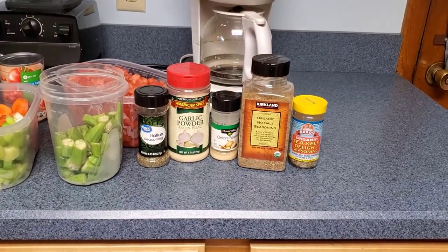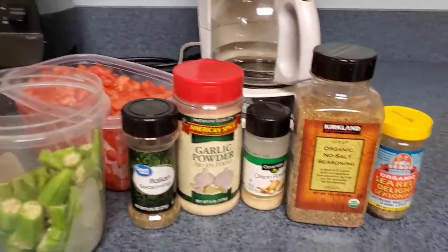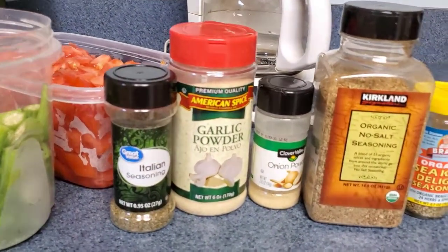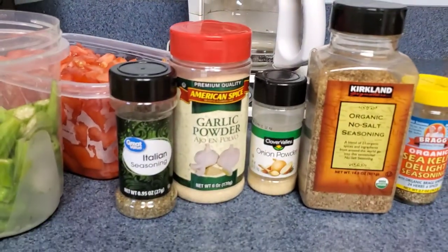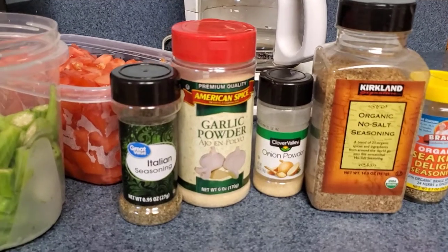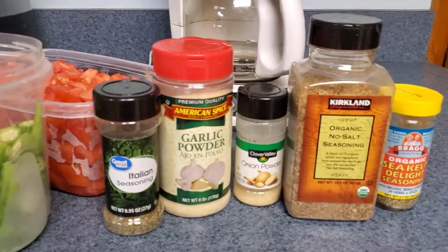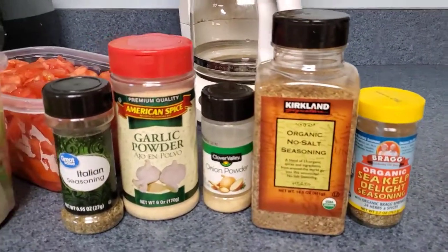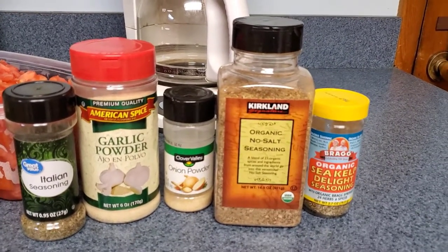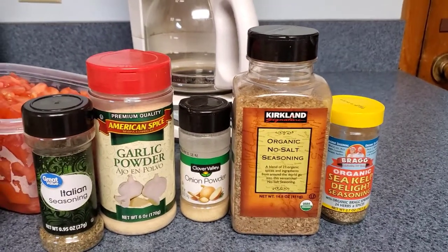Every batch that I make has the same three things in it: Italian seasoning, garlic powder, and onion powder — and I'm extremely generous with those three things. Every pot also always has one special seasoning, and since I'm only making one pot tonight, I've decided to make it the Costco Kirkland Signature Organic No-Salt Seasoning. I've discovered that I really, really like that stuff — it's very spicy and I am very generous with it.